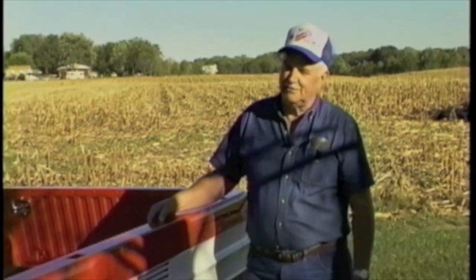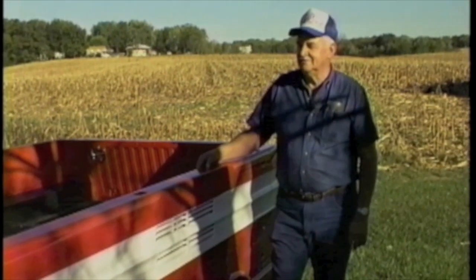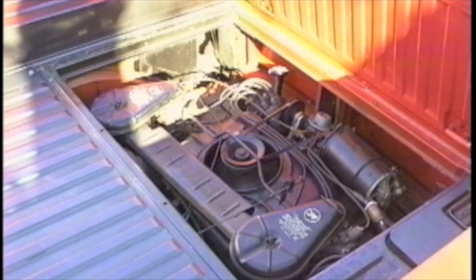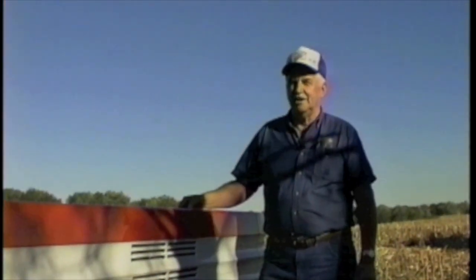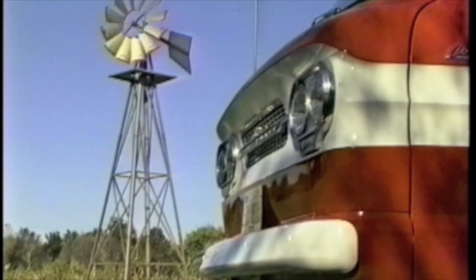I figured it hadn't been started for about 22 years, so I went through the engine — redid the carburetors, redid all the spark plugs, put oil down the holes, changed everything, cleaned everything, put it together, and it started right up. Been running good. It only has 24,900 actual miles on it to this day, so really I guess you could say I'm the second owner as far as it's been driven.